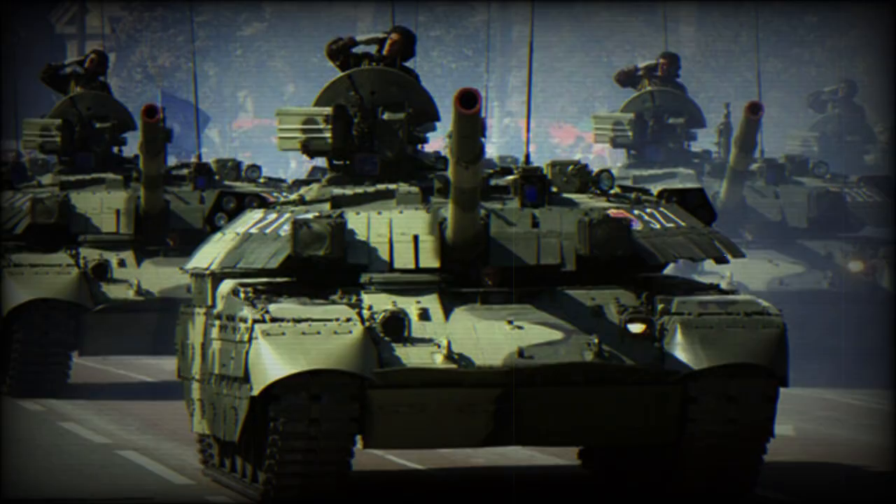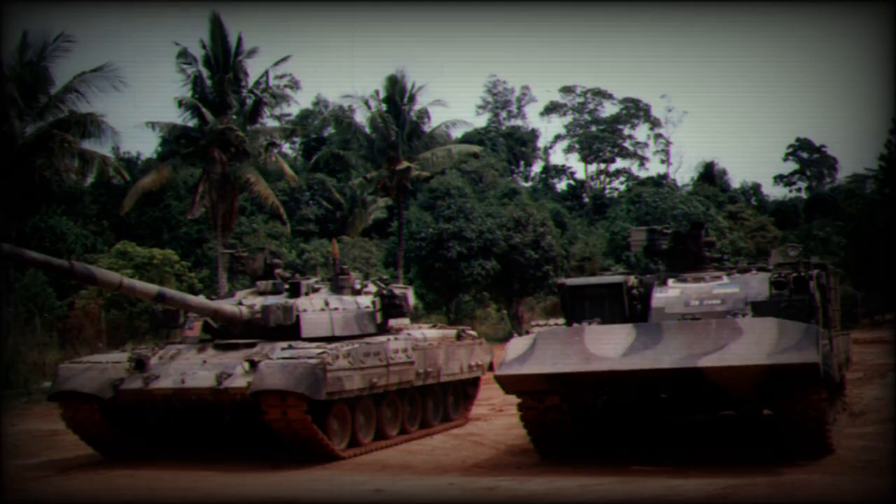In 2022, during the Russian invasion of Ukraine, at least one Oplet tank was used by Ukrainians against Russian forces. The same or another Ukrainian Oplet tank was also spotted in 2023.